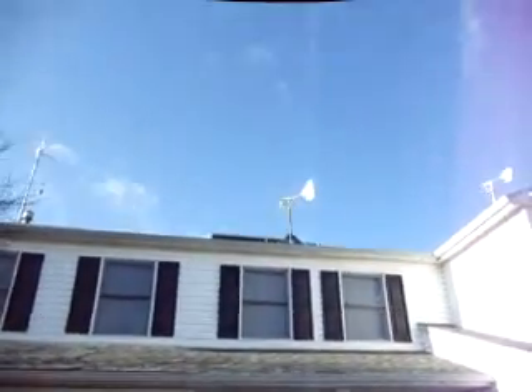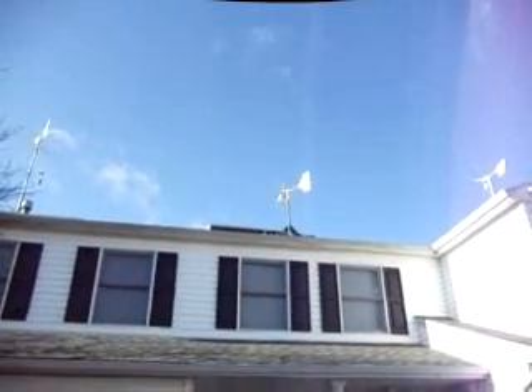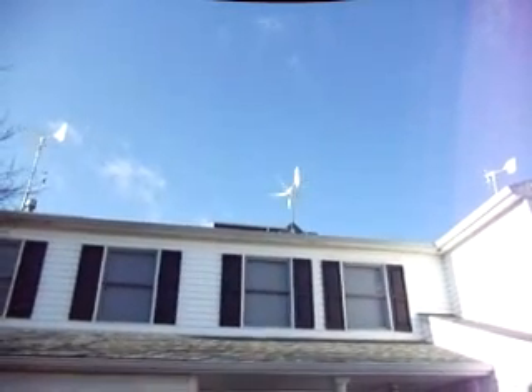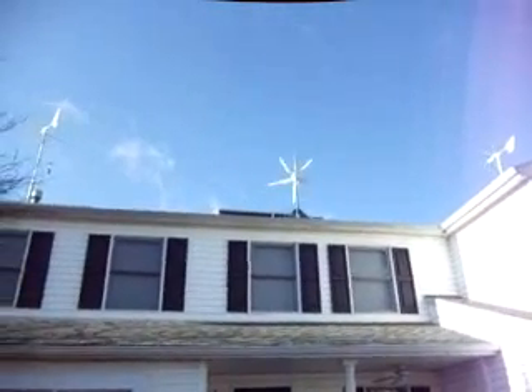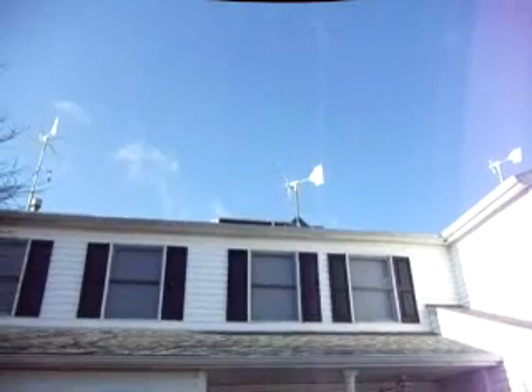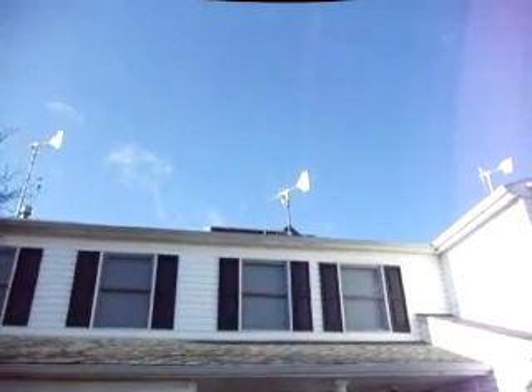Just wanted to show you what the Wimaxes can do in high wind. We're making some good kilowatts today. So again, if you're looking for a good turbine, you're going to want to buy one. Thanks, guys.